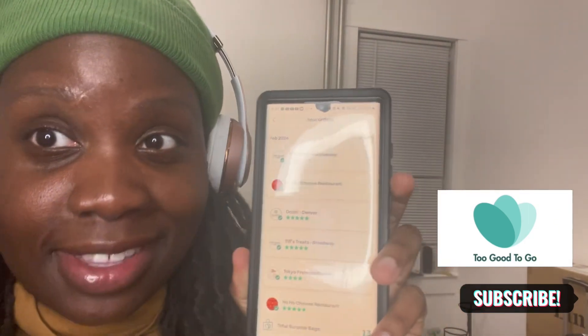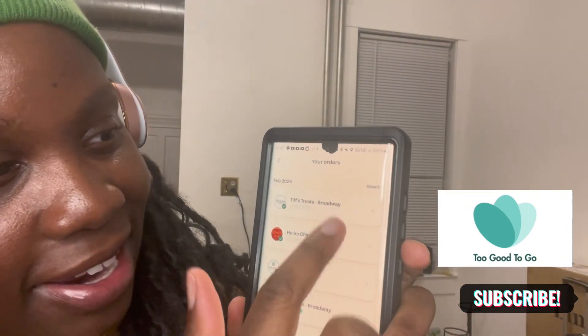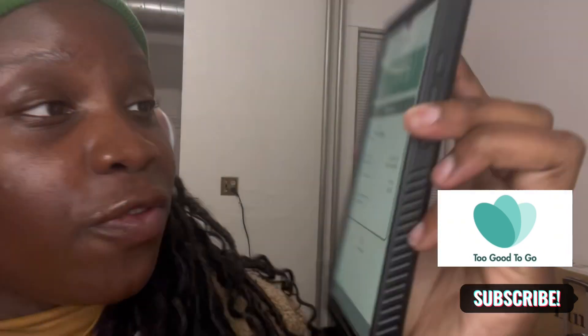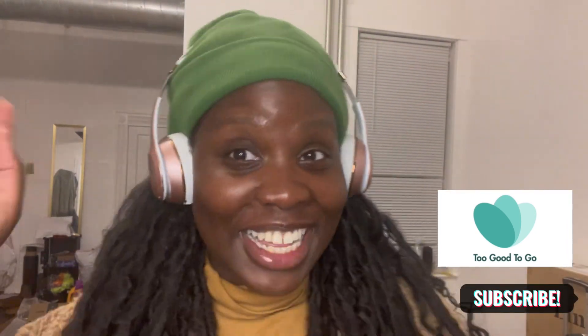Here's my receipt from all the orders that I've grabbed from this app, and as you can see I paid $7.61 for this order. I don't know what's in the bag so let's review it.